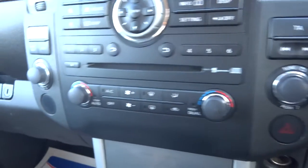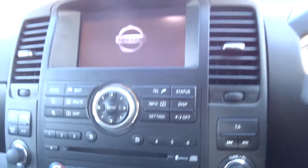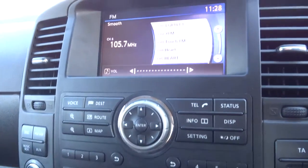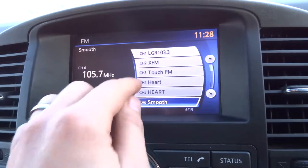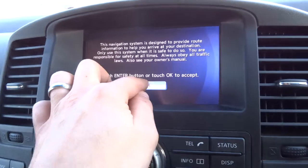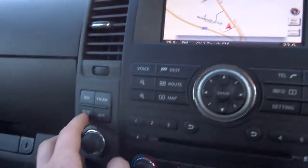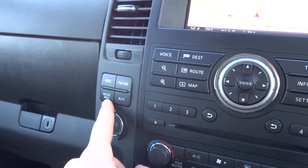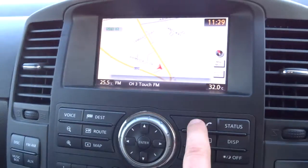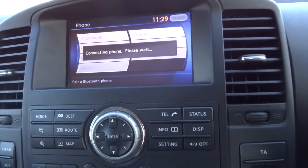It's dual zone climate control with air conditioning. Within the media interface itself it's a colour touchscreen. You've got navigation and it gives you a full readout of your trip as well. On top of that you've also got a music box so you can install music directly to the car. There's an auxiliary port, AM/FM radio, and Bluetooth — you can also play music through your phone via Bluetooth.